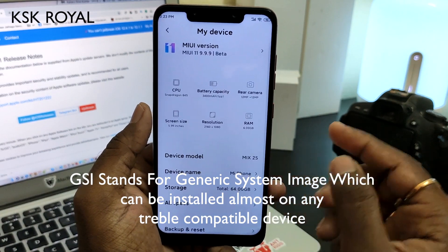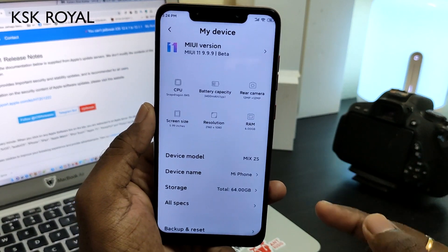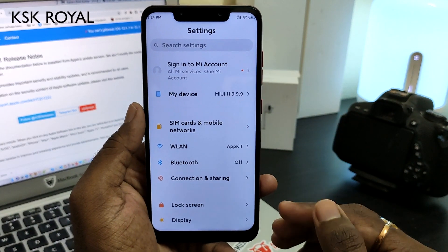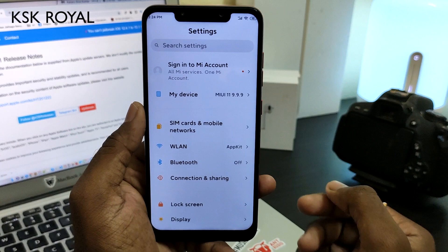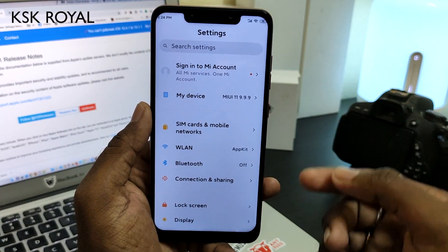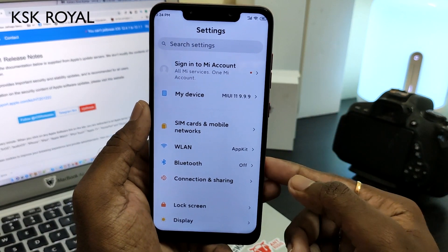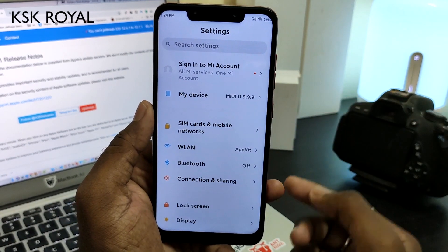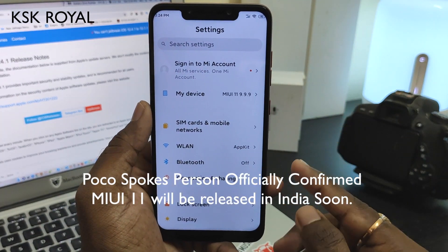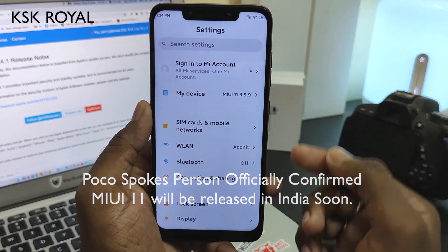The POCO F1 is not going to get MIUI 11 currently, as of the time of recording this video, but it will get MIUI 11 — 100% confirmed. Currently Xiaomi is only planning to release MIUI 11 for devices released in China, and the POCO F1 was released in India as well as some European countries. That is the reason MIUI 11 is not currently available for the POCO F1, but it will get MIUI 11 next month — 100% sure.